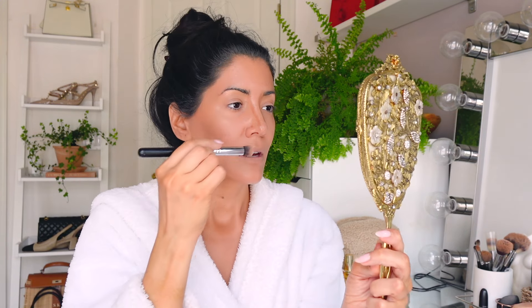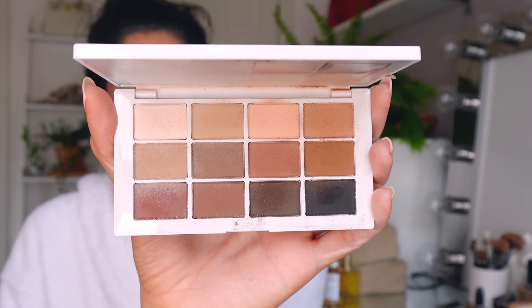Normally this everyday makeup takes me about 10 to 12 minutes max, but because I'm filming and talking it's going to take a little longer. Next I go in with my eyeshadow - this is the new one. I did a whole video reviewing 13 or 14 eyeshadows and I said this is my new absolute favorite. It's by Makeup by Mario - it's the Master Palette.